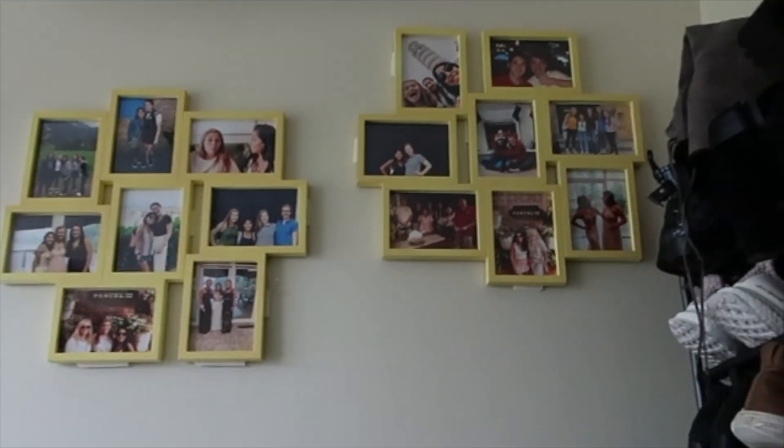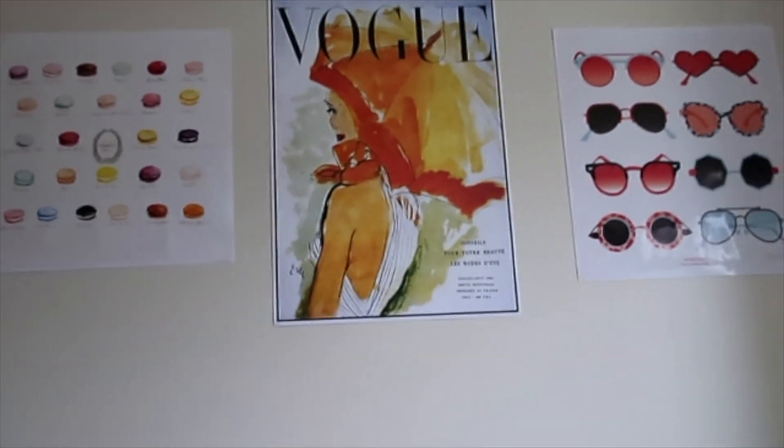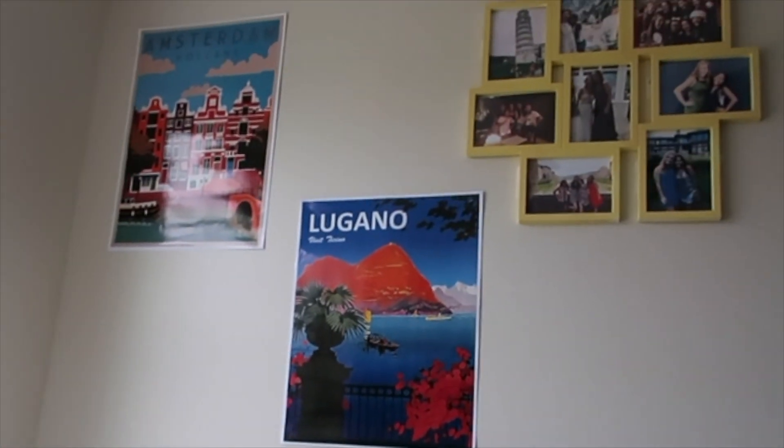All the pictures of my friends from home from last year. Now these posters — over here I got these posters from Redbubble, and they are just so cute. I can't wait to be able to hang them up at home on my wall.